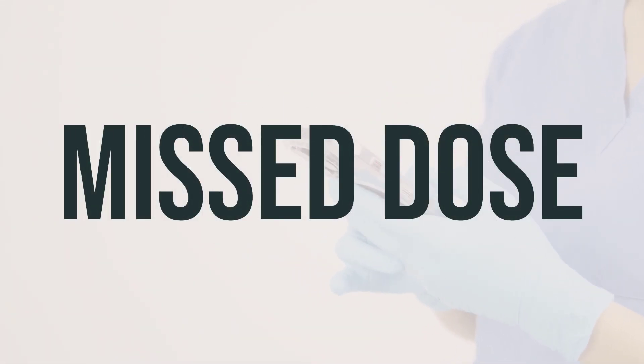Vixenex aerosol mist is used to relieve nasal congestion caused by colds, allergies, and sinus infections. It works by narrowing the blood vessels in the nasal passages, which helps to reduce swelling and congestion. This medication is for use in the nose as directed, usually every 10 to 12 hours as needed. The best time to use it is when you first notice symptoms of congestion. Be sure to follow the dosage instructions on the product label and do not exceed the recommended dosage.